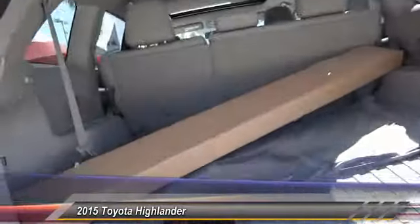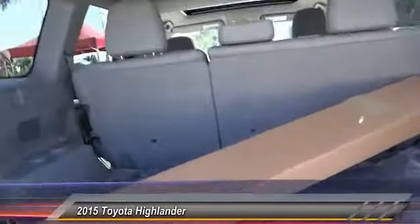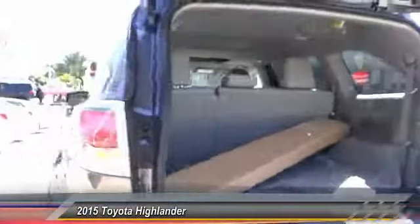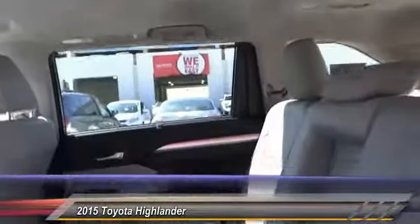Keyless entry, backup camera, traction control, Bluetooth wireless data link for hands-free phone, power steering, air conditioning, cruise control, automatic stability control, auto dimming rear view mirror, PPO, floor mats.